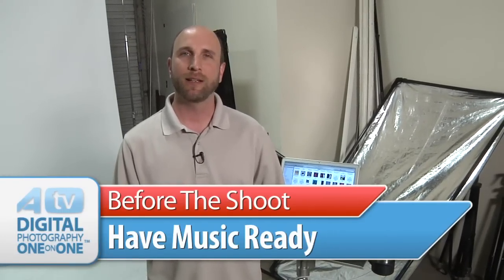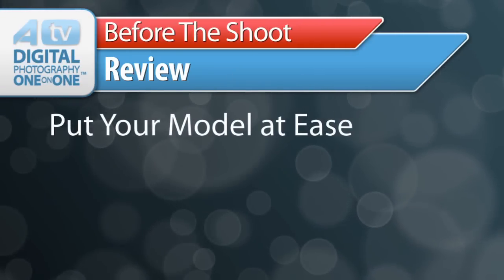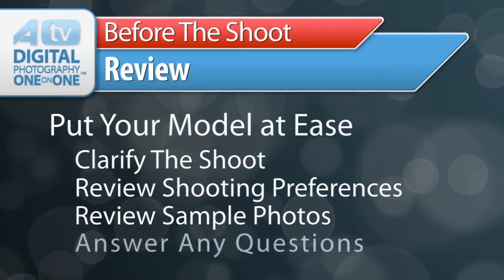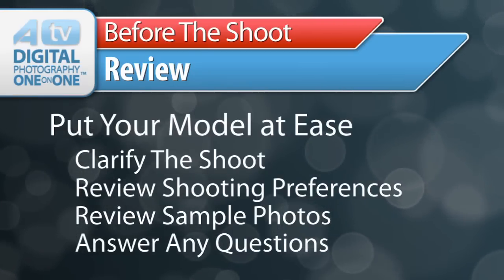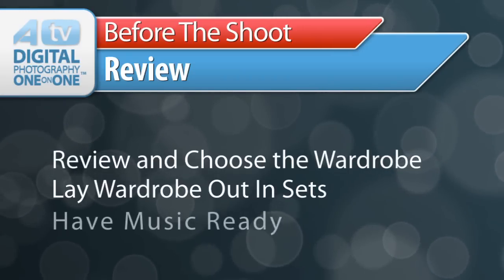Cam is getting ready right now — she's putting on her outfit — and in the meantime there's one thing I forgot to mention: before a shoot you need to make sure that you have music ready. I encourage you to ask your client what kind of music they like so that as you're shooting, music is playing. I have a big iTunes library and if I don't have music that somebody likes, I buy it and add more. So to review before the shoot: put your model at ease, clarify the shoot, review your model's shooting preferences, review any sample photos, answer outstanding questions, review and choose the wardrobe in sets, and always make sure you have music ready.